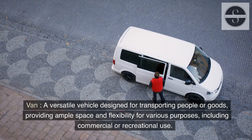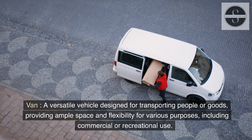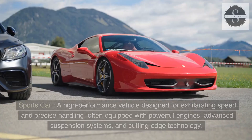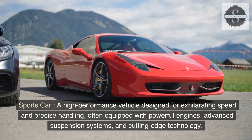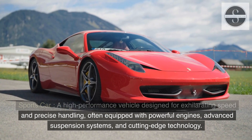Van: a versatile vehicle designed for transporting people or goods, providing ample space and flexibility for various purposes, including commercial or recreational use. Sports car: a high-performance vehicle designed for exhilarating speed and precise handling, often equipped with powerful engines, advanced suspension systems, and cutting-edge technology.